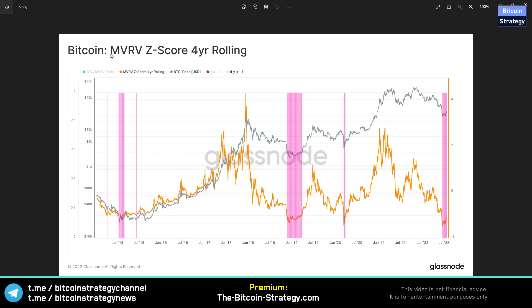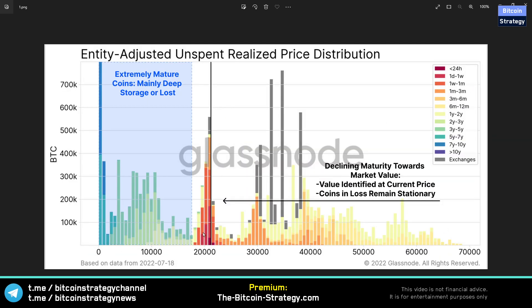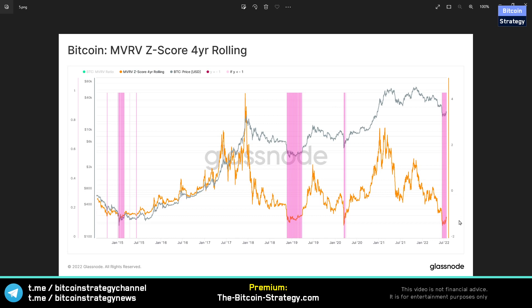Now let's continue with the market value to realized value Z-score, or MVRV Z-score. This looks at the realized value — in aggregate, at what price Bitcoin last moved — and puts it into perspective using the four-year rolling variance or volatility. That produces this green indicator, and we can see that when it bottoms out it has historically been a pretty good indication of market cycle bottoms. This is another metric suggesting we might have already bottomed. So if you're currently 100% in cash, that's probably not a good risk-versus-reward position.